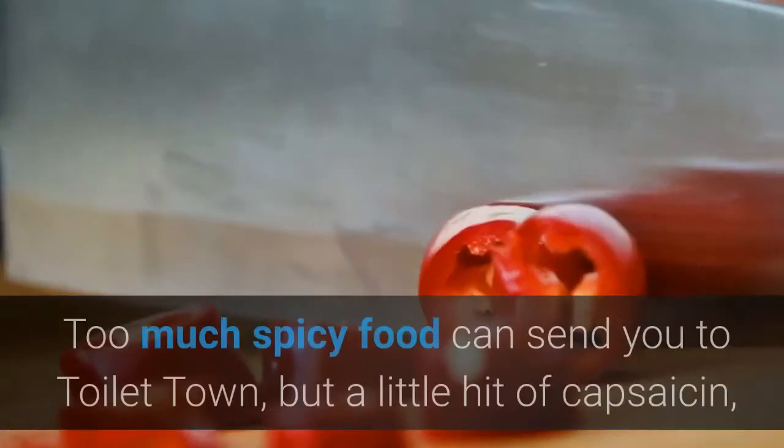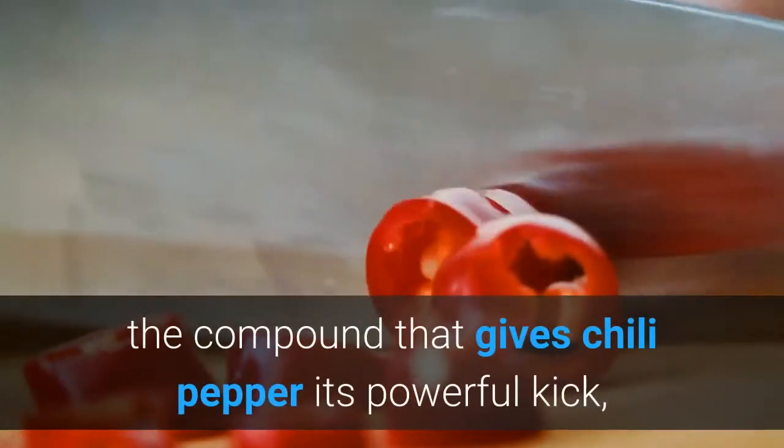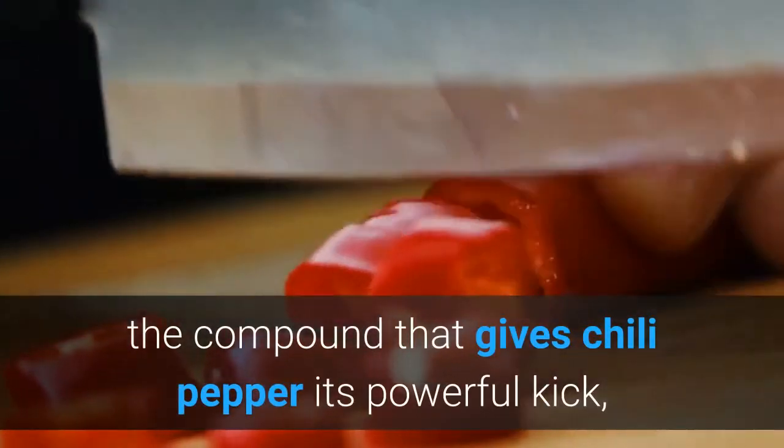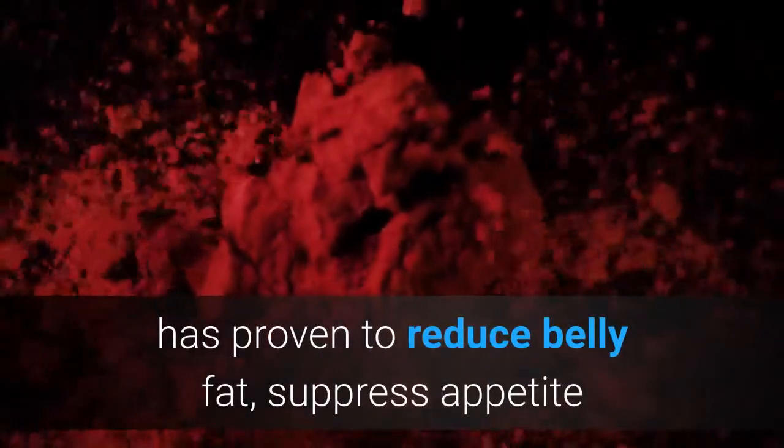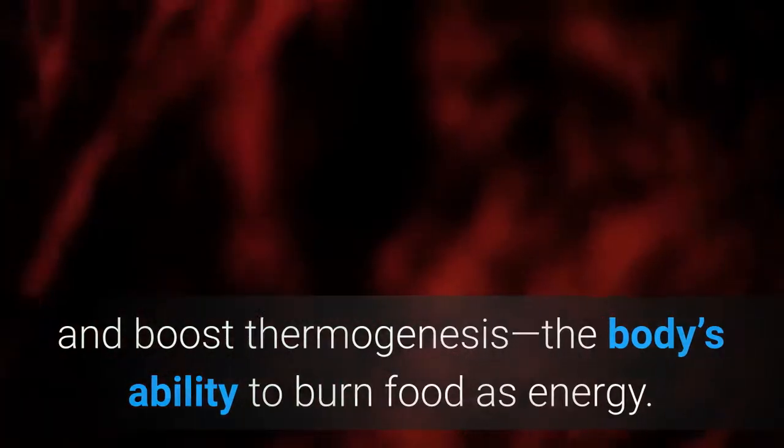4. Cayenne. Too much spicy food can send you to toilet town, but a little hit of capsaicin — the compound that gives chili pepper its powerful kick — has proven to reduce belly fat, suppress appetite, and boost thermogenesis, the body's ability to burn food as energy.